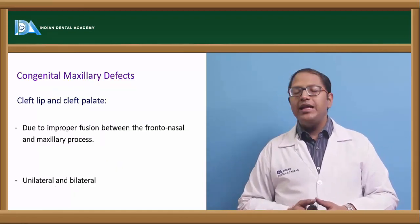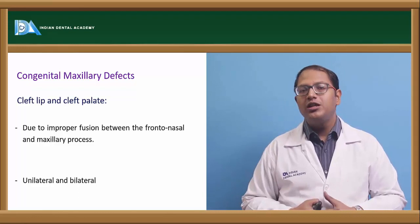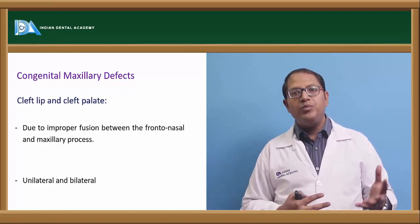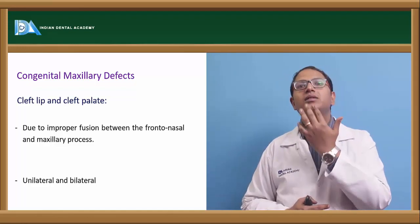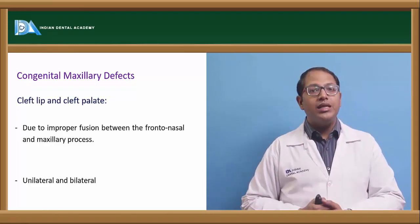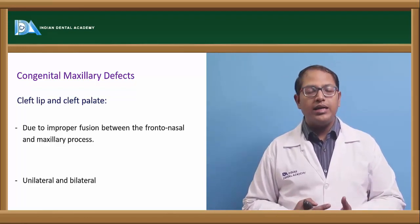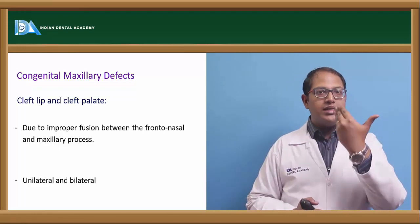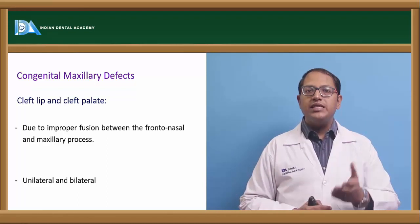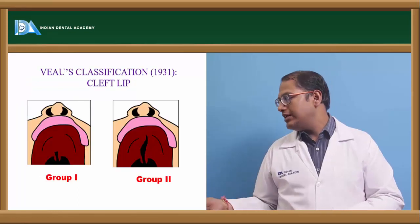The reason behind cleft lip and cleft palate is improper fusion of the premaxilla with the palatal walls, or improper fusion of the frontonasal complex with the palatal region or maxillary process, creating a gap or cleft. It can be unilateral or bilateral. When both sides of the frontal nasal complex fail to fuse with the maxillary process, a Y-shaped bilateral cleft palate is created.